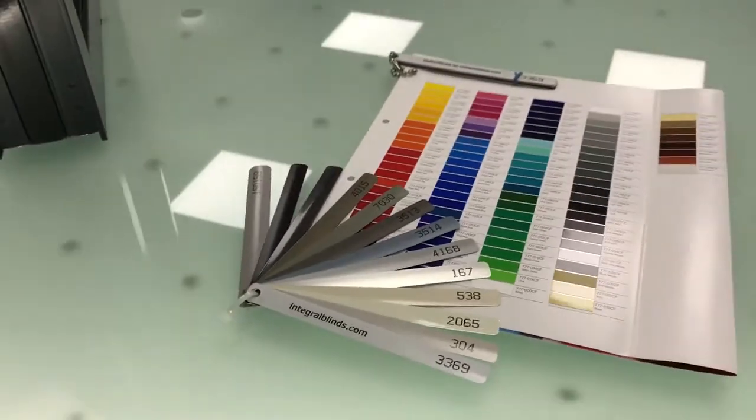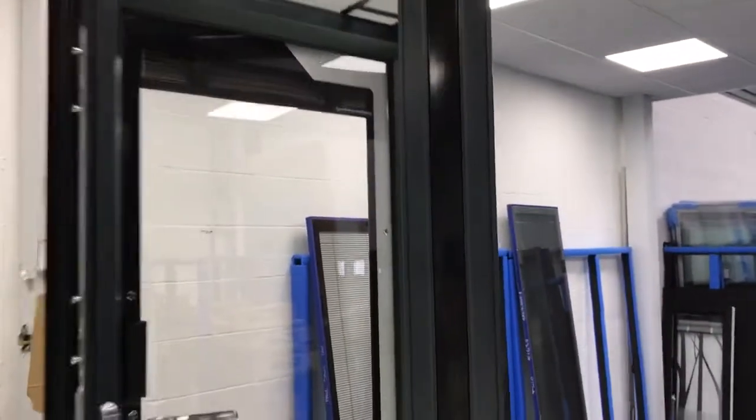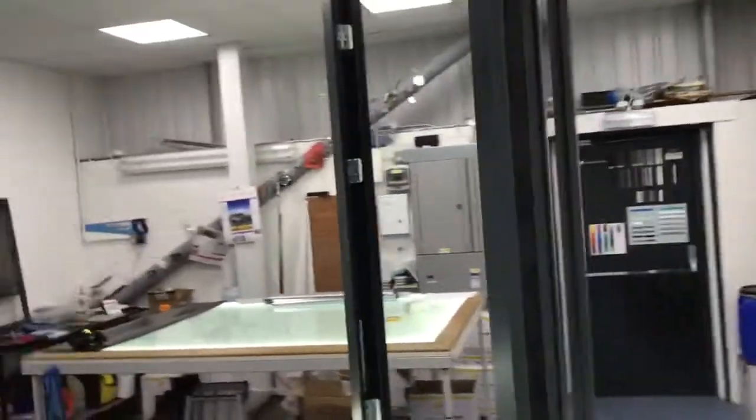Give us a call: 0800 610 2610. Email us at sales@integralblinds.com. Take a look at our Facebook page at facebook.com/integralblinds. And if any of you are interested in which window system this is — it is a superb system — it's the Origin system. Two great brands converging to create a superb looking window. Give us a call, speak to us about those if you want. Bye for now.